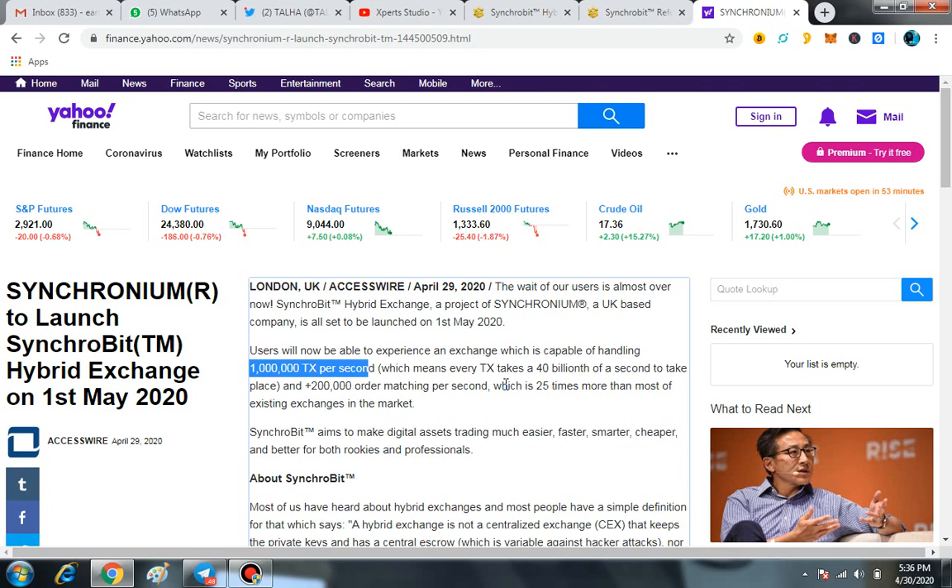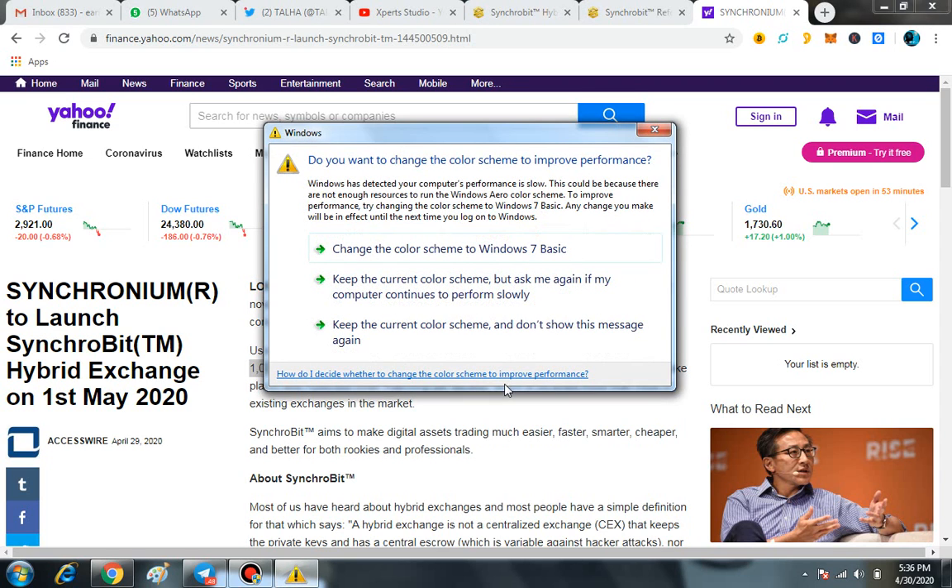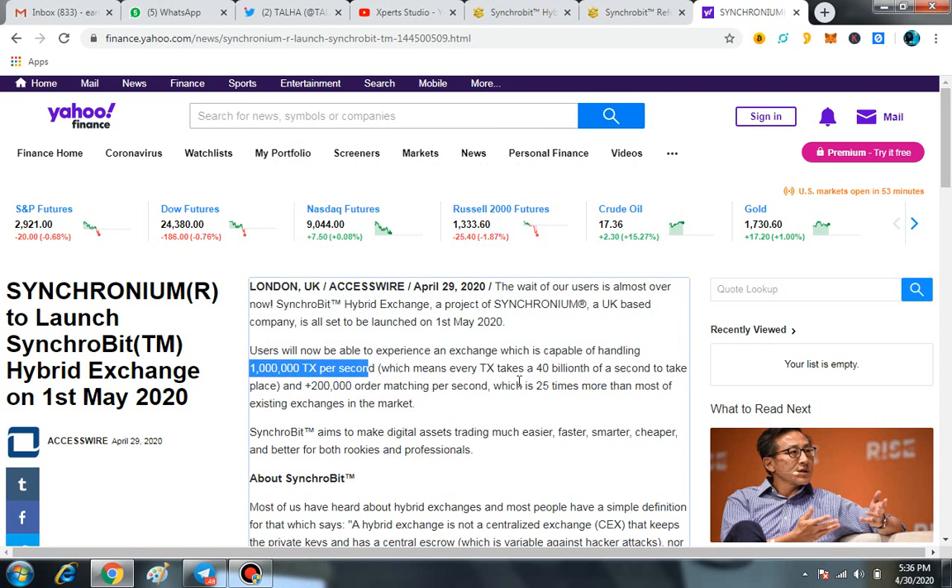Right now, on 1st May 2020, Synchrobit Hybrid Exchange is going to be live. Here you can see the whole article from Yahoo Finance, published on 29 April 2020. It states: the wait of our users is almost over. Synchrobit Hybrid Exchange, a project of Synchronium, a UK-based company, is all set to be launched on 1st May 2020.